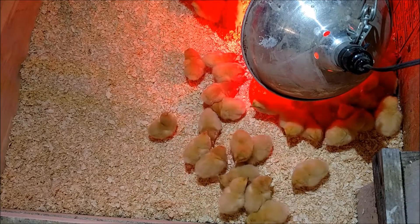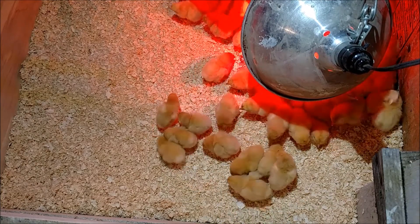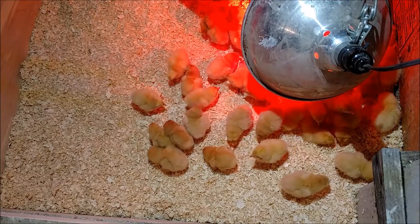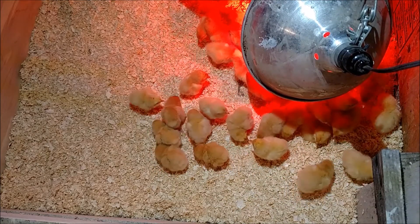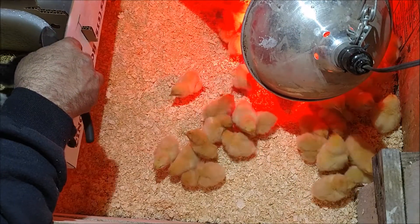We're going to open up the Cuckoo Marans. They're a darker bird and they're going to lay a hard brown egg. Looks like one of them is not going to make it.